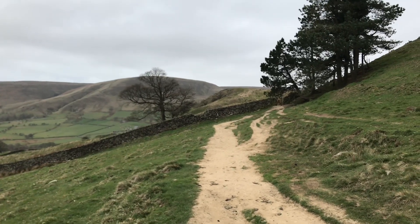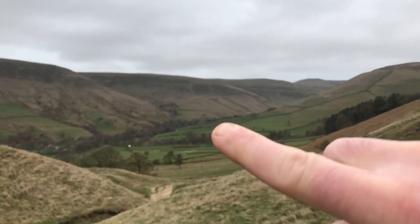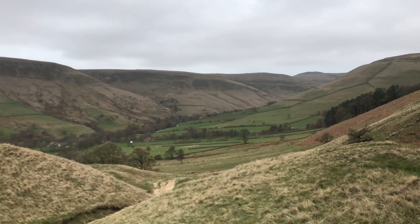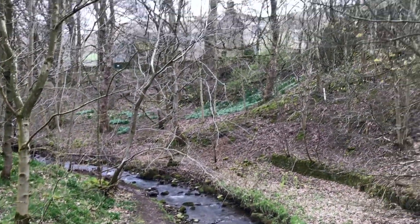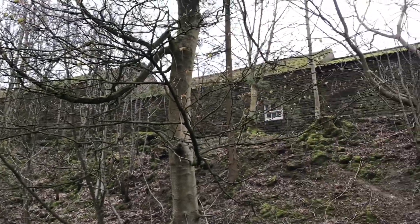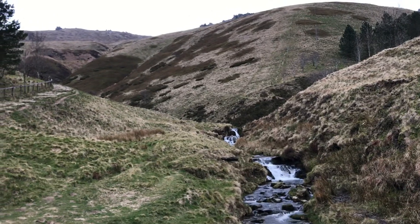We're carrying on, heading up to the head of the Edale Valley. This is our track — we're going to go down there and then up through that valley, down that valley, and then up, still following the Pennine Way. We just passed Upper Booth campsite, which is right there about a mile and a half in on the Pennine Way. You can check it out if you need to use the facilities.